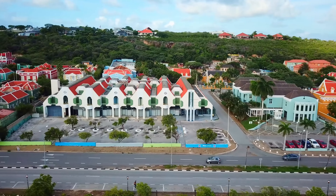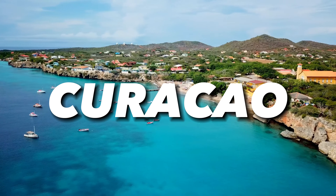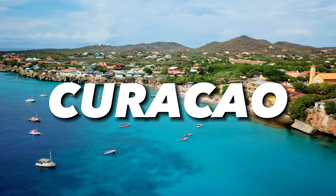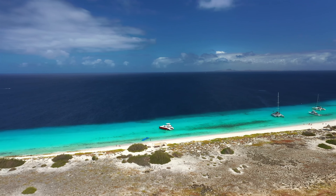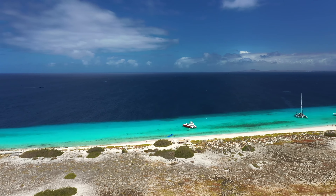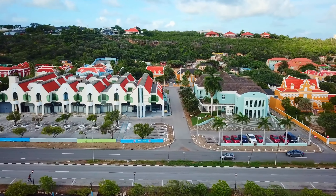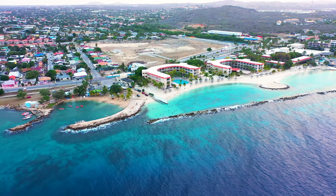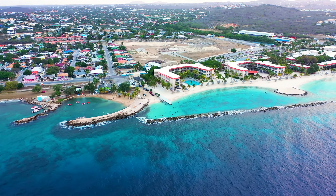Welcome to the enchanting island of Kurosu, where turquoise waters, vibrant culture, and captivating landscapes come together to create an unparalleled travel experience. Nestled in the heart of the Caribbean, this hidden gem beckons adventurers, relaxation seekers, and culture enthusiasts alike. From its historic streets and lively markets to its pristine beaches and awe-inspiring natural wonders, Kurosu offers a tapestry of destinations that promise to leave an indelible mark on your soul.